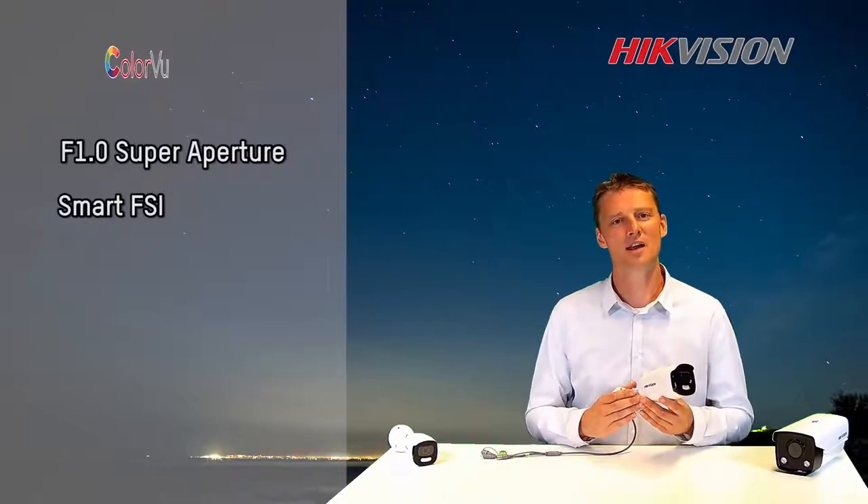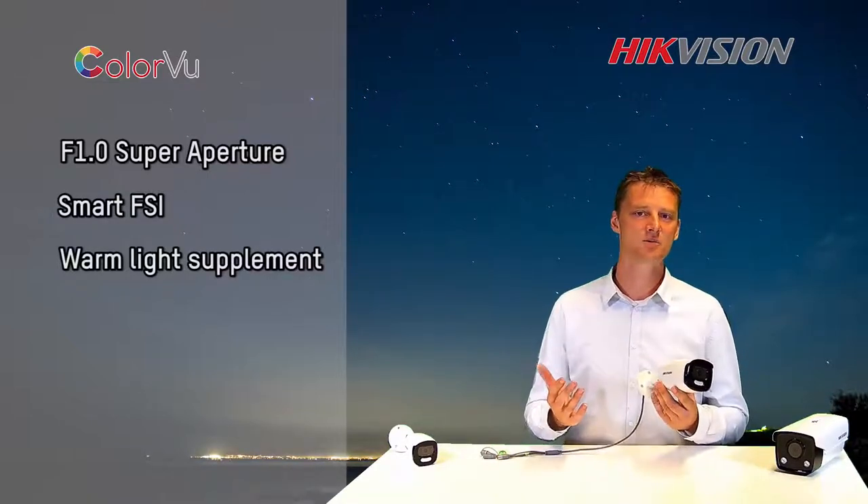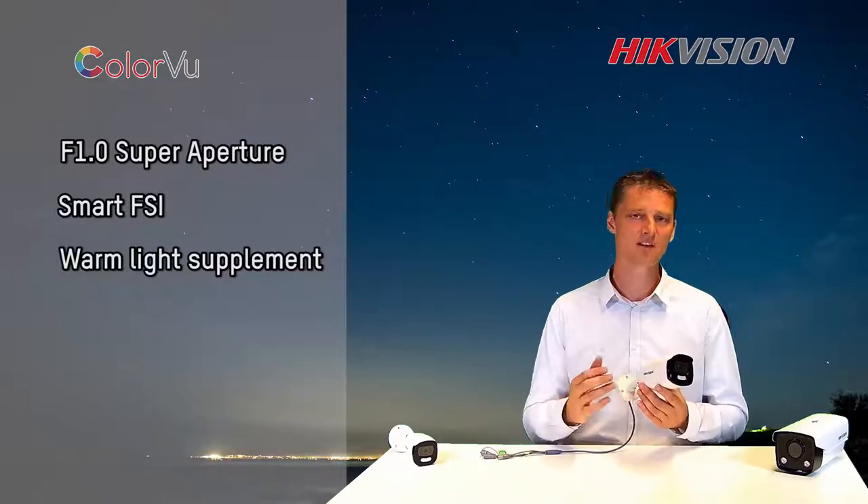Another thing we added to this camera is the so-called warm light. Instead of using IR light that doesn't support any color, we provide a visible warm light supplement to recognize color and details even in complete darkness.